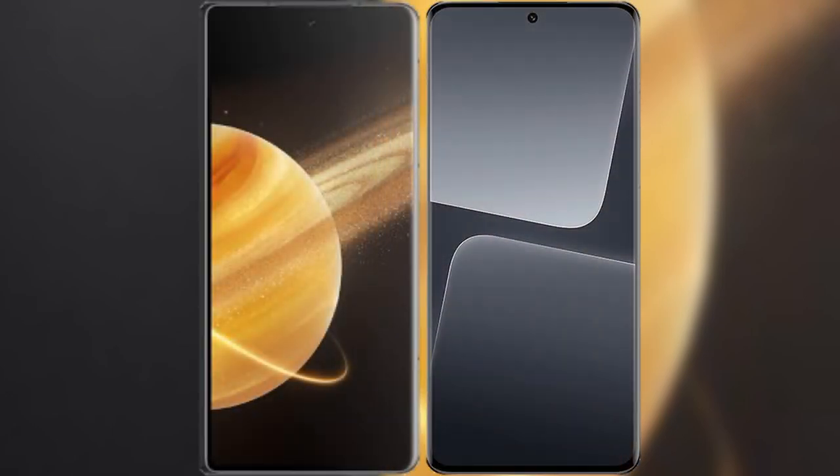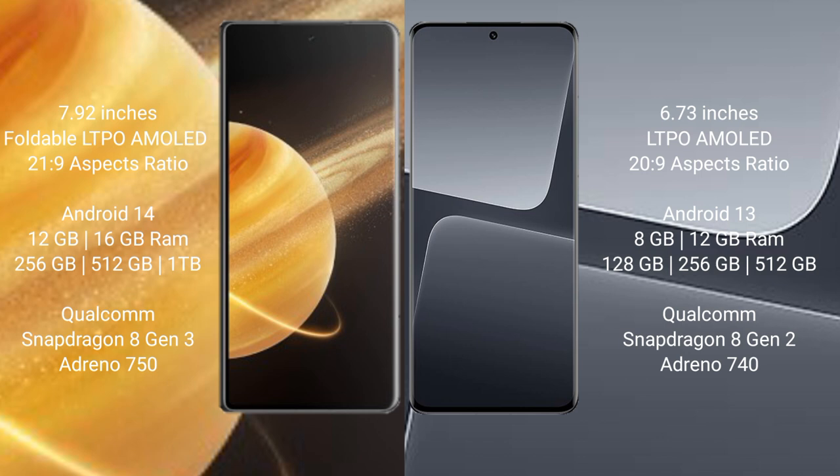I will compare the new Honor Magic V3 with Xiaomi 13 Pro. Honor Magic V3 comes with a 7.92-inch foldable LTPO AMOLED display and Gorilla Glass Victus 2. Xiaomi 13 Pro has a 6.73-inch LTPO AMOLED display and Gorilla Glass Victus 2.